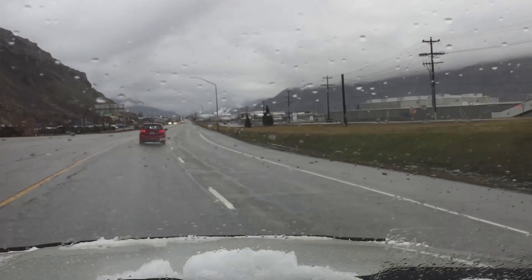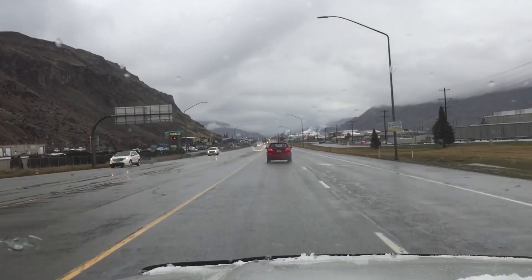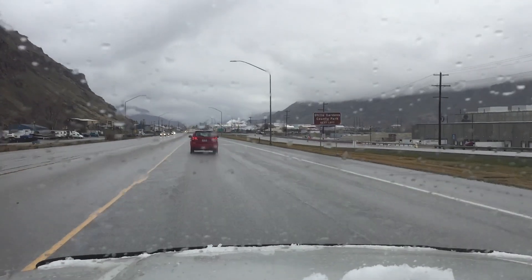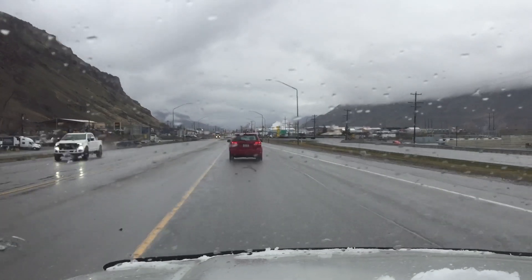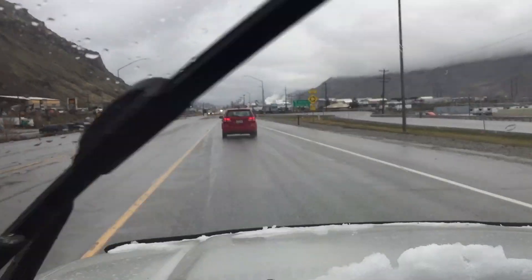We're headed out to the range today. As you can see, it's not a very nice day. But any day at the range is better than any day doing anything else, no matter what the weather is. So we're heading out, gonna head out a couple miles north here. Got a couple, three weapons with us. We're gonna go plinking.